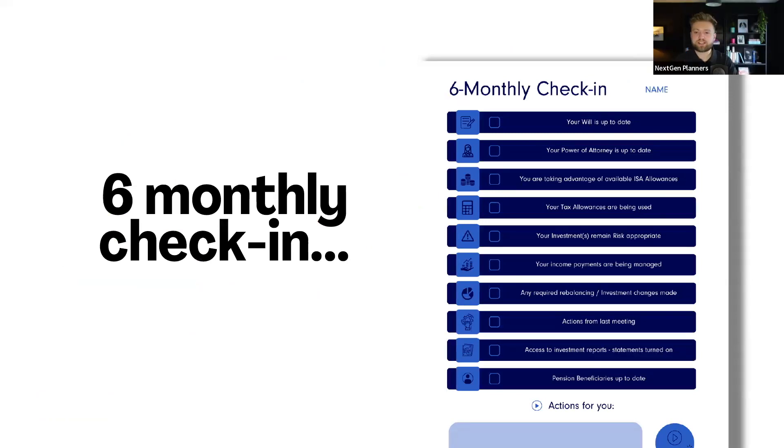Here's an example of a six monthly check-in. You can see on this one from the guys at Intelligent Capital — they've got things like: your will is up to date, your power of attorney is up to date, using all your ISA allowances. It's always just giving them value and saying: things are okay, or if they're not okay, here's what we'll do to put them into practice. You can see at the bottom what actions are for you. And they've also got a little video button there as well — what these guys actually do is they record a Loom video of themselves talking through this, just to give the clients some of your voice along the way. It sounds like a big thing to do, but actually this doesn't take you that long at all, and it's really valuable for clients to receive.